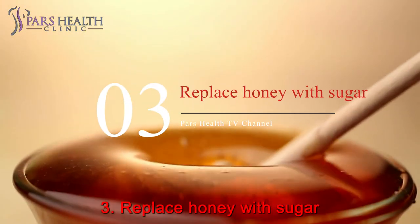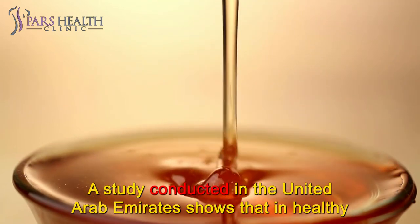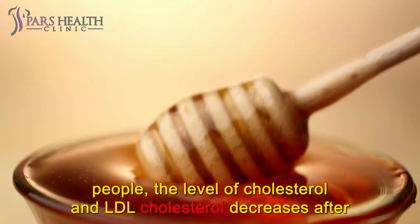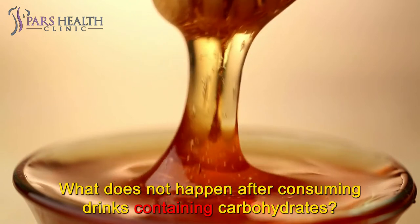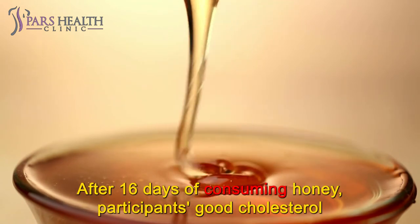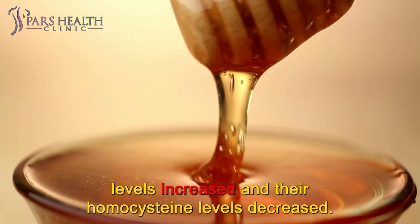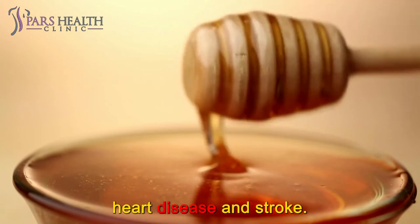Number 3: Replace honey with sugar. A study conducted in the United Arab Emirates shows that in healthy people, the level of cholesterol and LDL decreases after consuming a drink containing honey, which does not happen after consuming drinks containing carbohydrates. After 16 days of consuming honey, participants' good cholesterol levels increased and their homocysteine levels decreased. Homocysteine is an amino acid that increases the risk of heart disease and stroke.